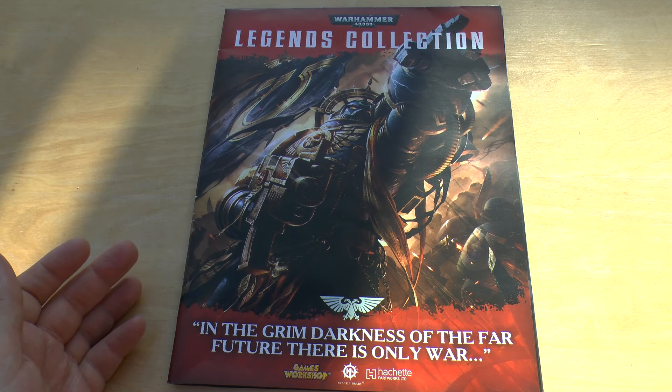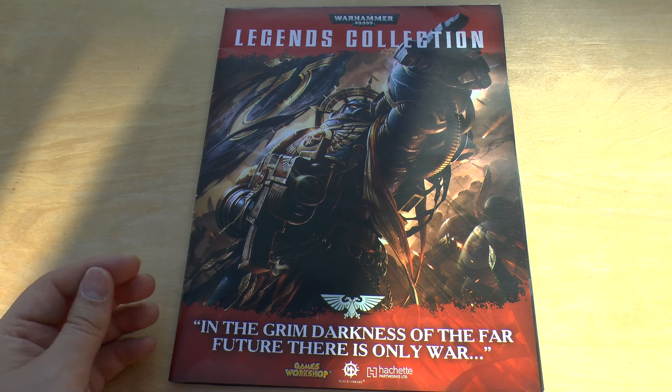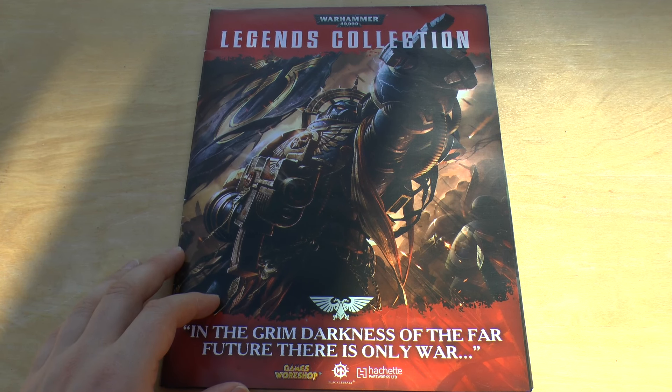I subscribed to it, I put my bank details in and everything and to be honest, at first I just thought it was a bit of a hoax. I didn't think anything would materialise. I thought they'd just grab your bank details and run with them basically. I didn't trust it, never heard of it before.